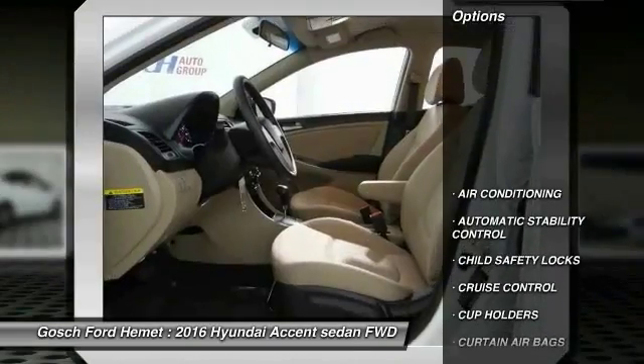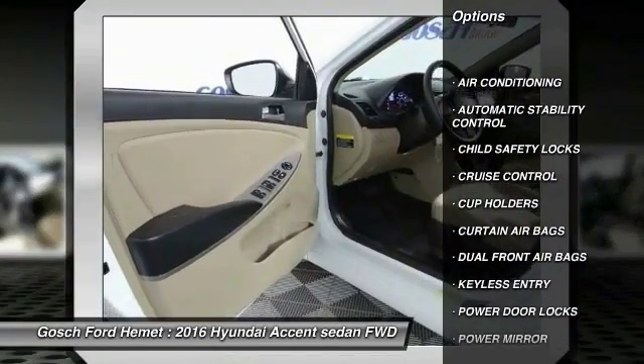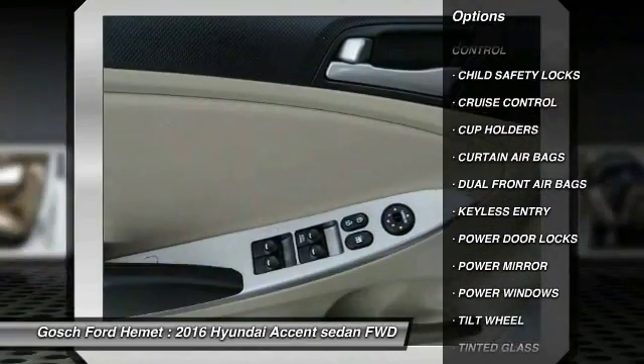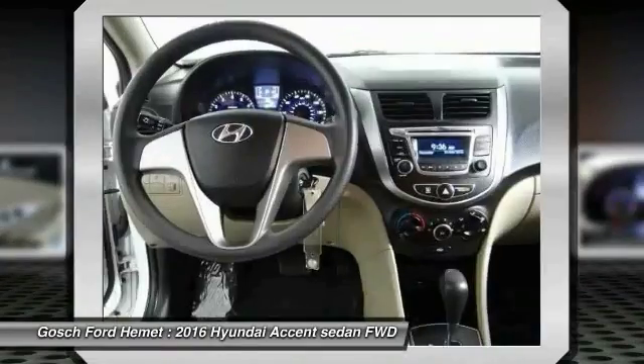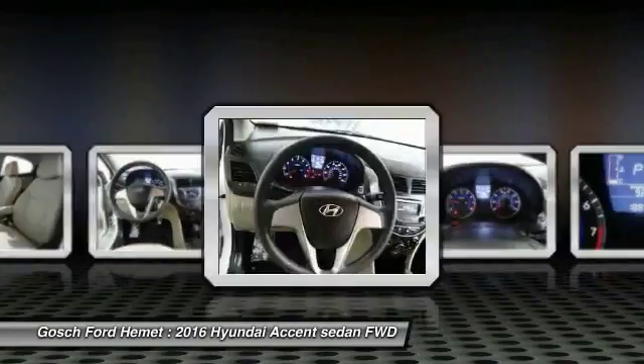Traction control, keyless entry, air conditioning, automatic stability control, cruise control, power door locks, child safety locks, power windows, dual front airbags, power driver mirror.